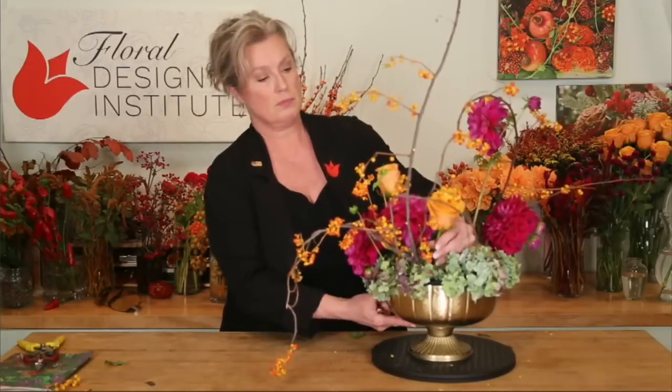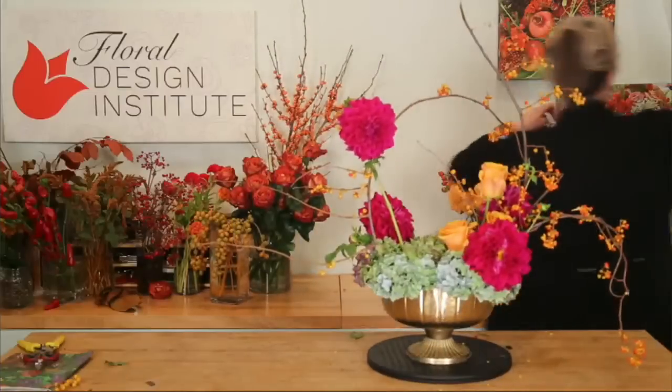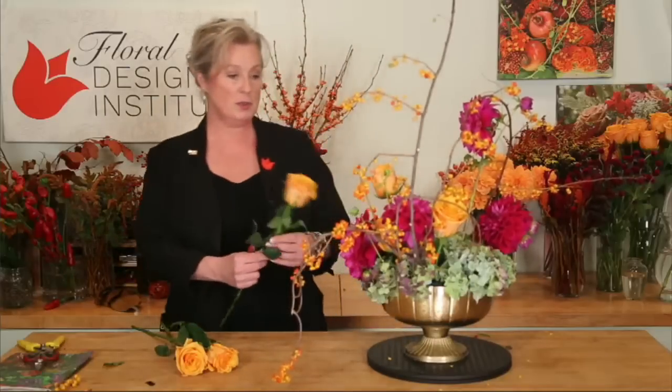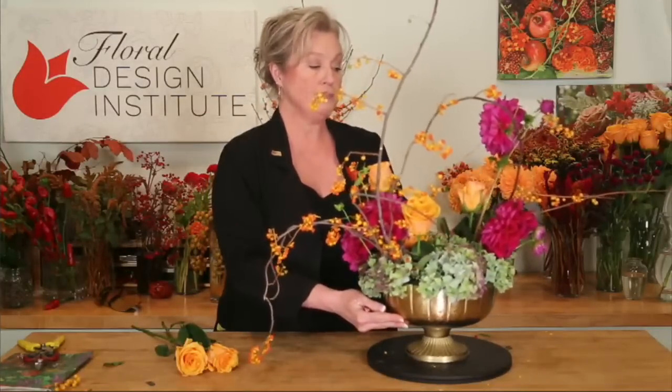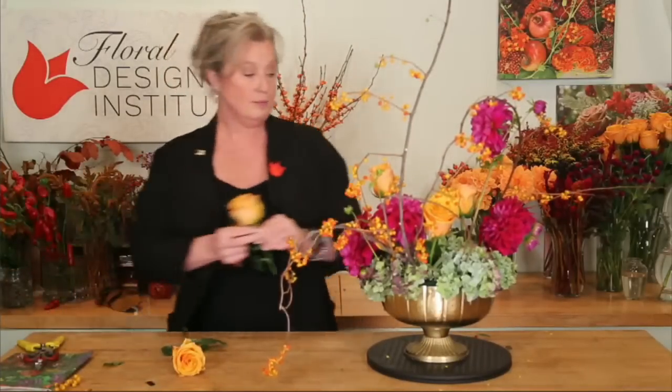Harvey wants to know what we do with the arrangements after a live stream. After the live, they go out into the classroom area or into the cooler overnight to keep them as fresh as possible. Tomorrow, Ricky will photograph all of them so we can share the photos with all of you tulip people. Then they typically go out into our office area and onto teacher desks. Sometimes we send them to a different location.